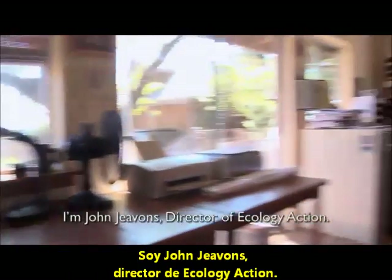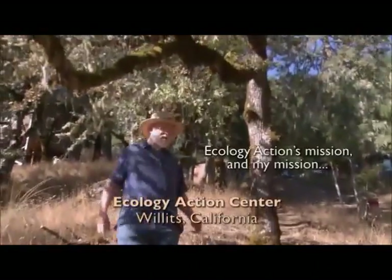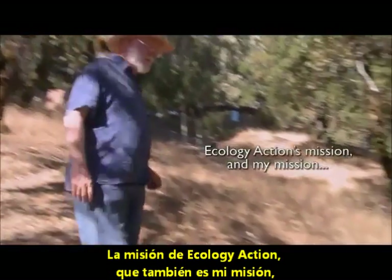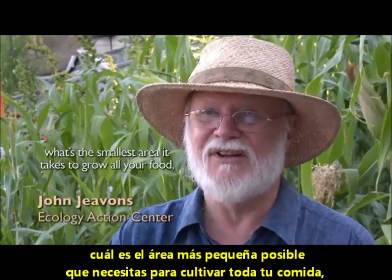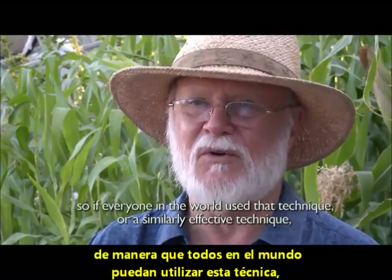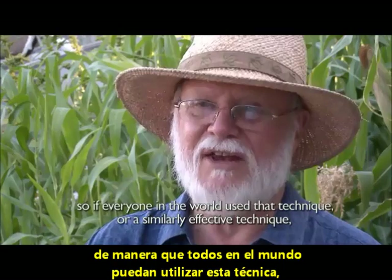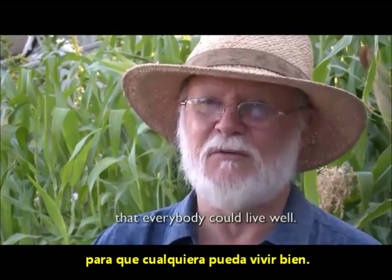I'm John Jevons, Director of Ecology Action. Ecology Action's mission — and my mission — is to teach people everywhere what's the smallest area it takes to grow all your food, so that if everyone in the world used that technique, or a similarly effective technique, everybody could live well.